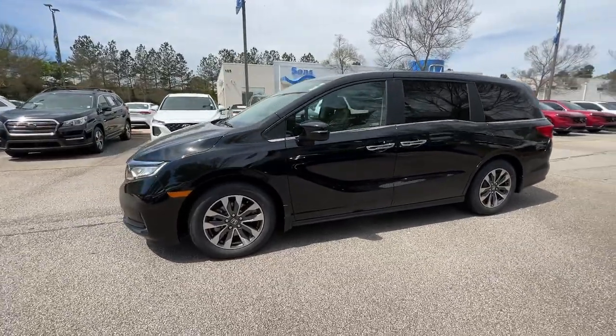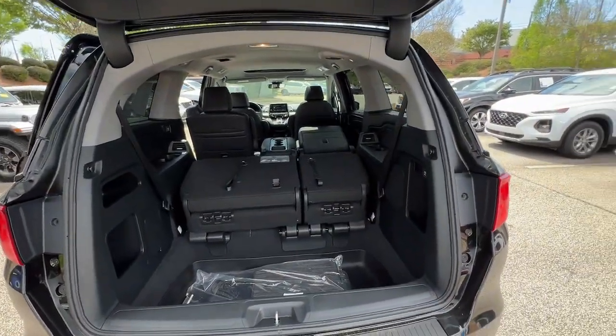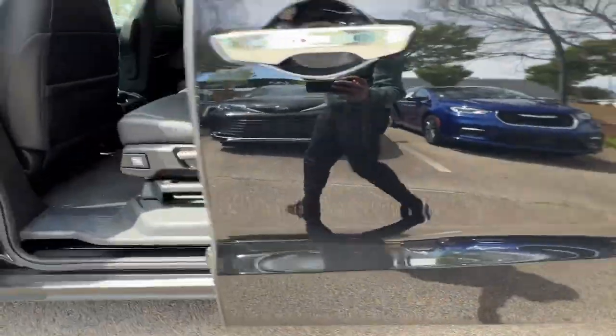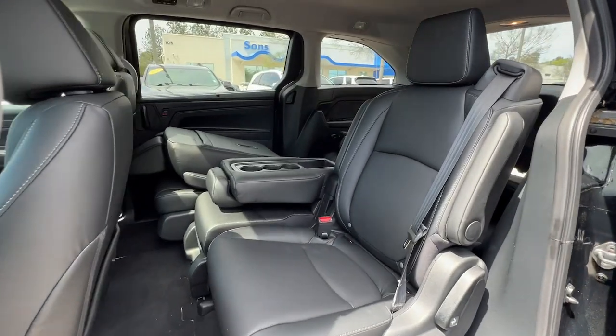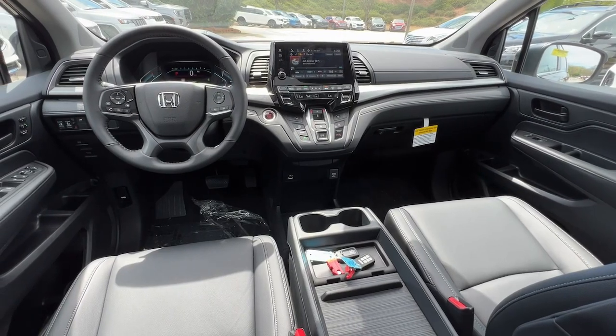The following are some of this vehicle's highlighted options: lane departure warning, sunroof/moonroof, keyless entry, backup camera, power lift gate, power passenger seat, keyless start, fog lamps, heated mirrors, and adaptive cruise control.